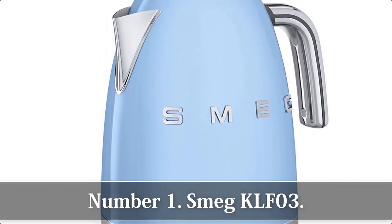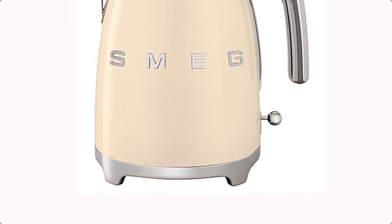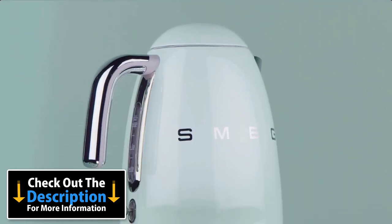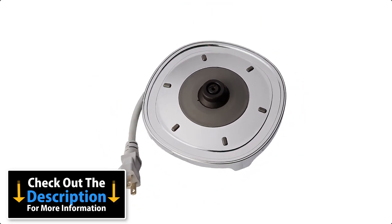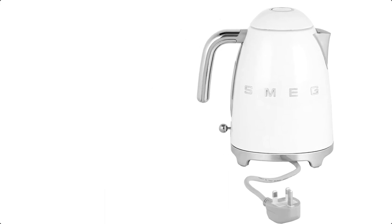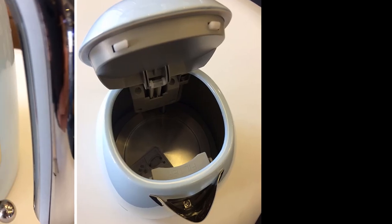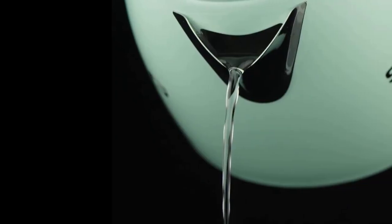Number 1: Smeg KLF03. The Smeg KLF03 kettle is one of the more expensive models around, but it's also one of the quickest to reach boiling point and most classily designed. In line with the Italian company's other appliances, the KLF03 is available in a variety of pastel shades and features a raised Smeg logo on each side. The 74 cm cable is adequate — it can be neatly wound under the base and can exit from almost anywhere, with no annoying single exit point.